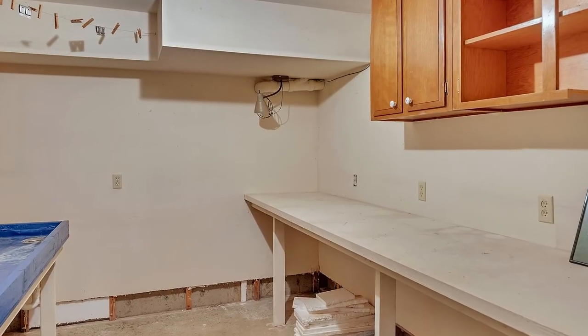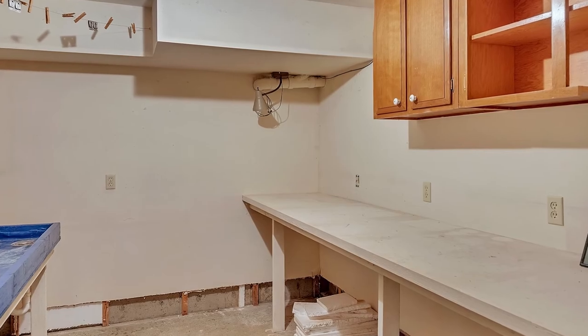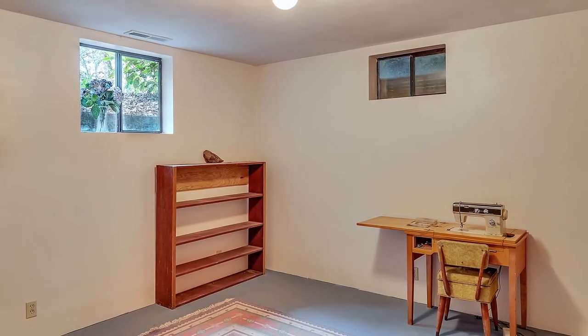For the hobbyist photographer, take a peek into the dark room. Or utilize the bonus room for your craft.